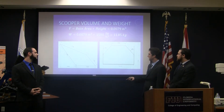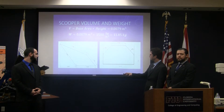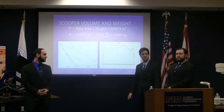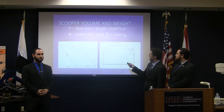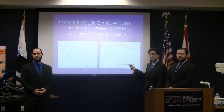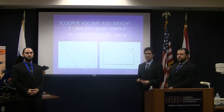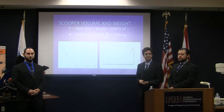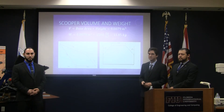Next up, we have our scooper and the dimensions of it — here's the side view, this is the front view. Using these dimensions, we can calculate the base area of the scooper, and then using an arbitrary height of 2 inches, we can approximate the volume of a single scoop of material. Using the density of the BP-1 material, we can calculate the approximate weight of that single scoop, which is 11.85 kilograms. We assume this value to be 15 kilograms to compensate for perhaps picking up more dirt than expected, or picking up rocks, etc.